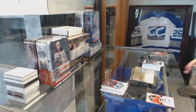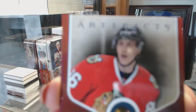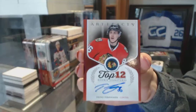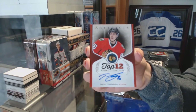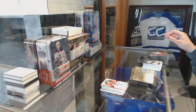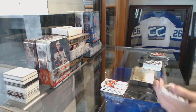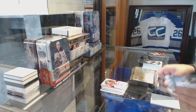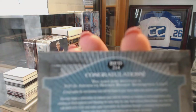We've got a Top 12 Rookie Signatures for the Chicago Blackhawks — and a Rookie Redemption Wildcard number 214.